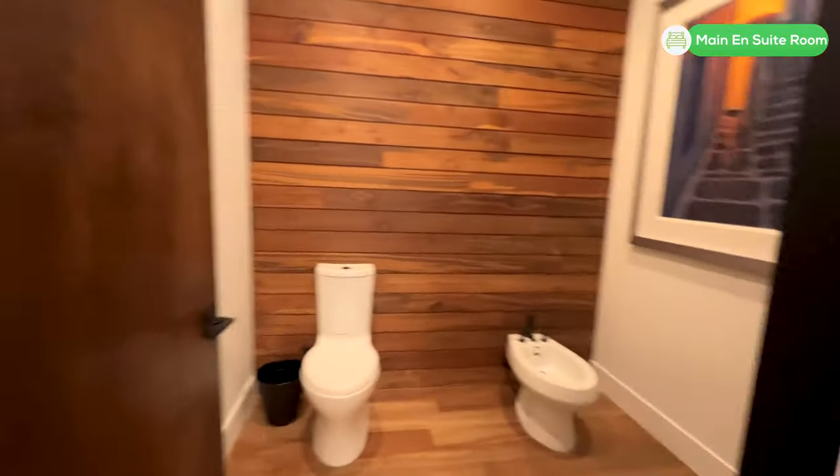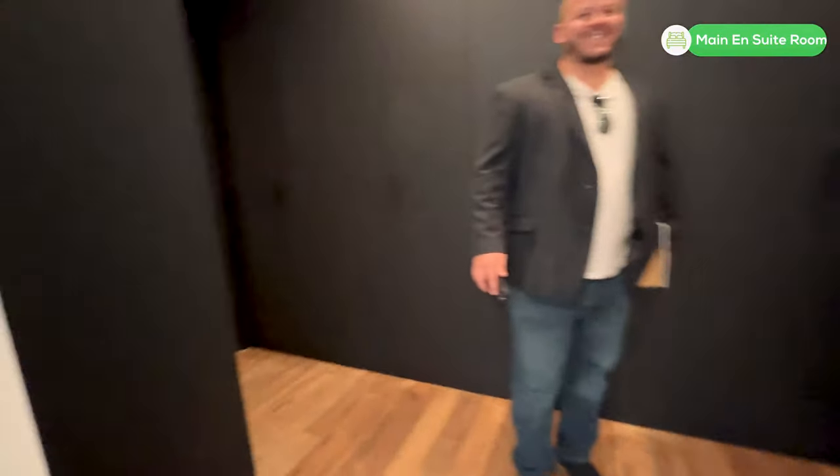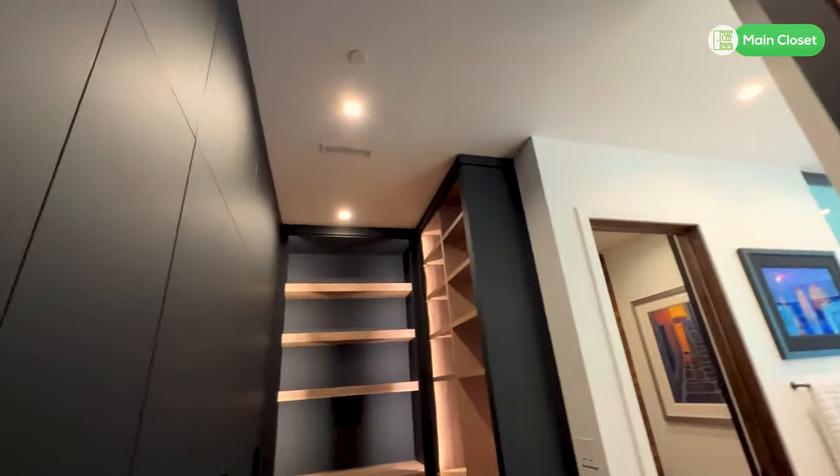There are 10-foot ceilings throughout and 8-foot solid corridors. They have Cat-6 wiring throughout and a smooth level-five finish on the drywall. On the exterior, there is a pivot front door that we walked through.